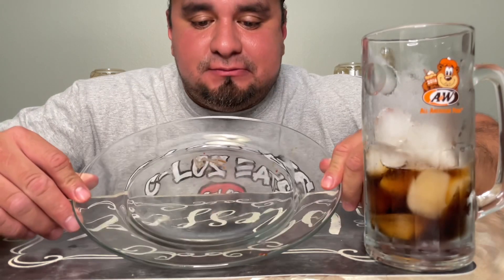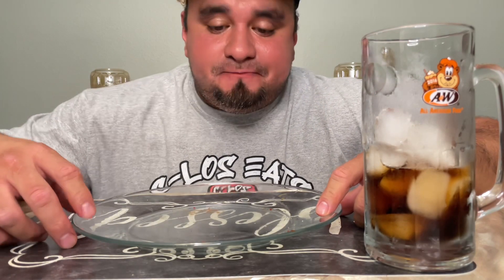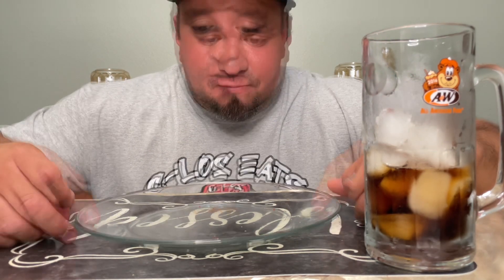Well guys, there it is. Little Gilmo, hope you enjoyed the hot dogs as well — that was an awesome challenge, you know, to decorate your hot dogs and everything. Don't forget to give it a thumbs up, like, comment, subscribe, hit the bell to get notified. We'll see y'all soon.